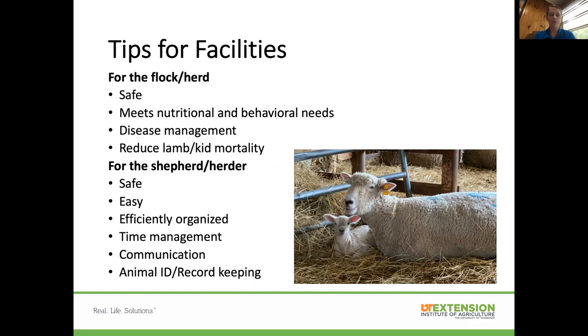Some tips for facilities: you want them to be safe with no hazards, to meet nutritional and behavioral needs, to give plenty of space, and to allow you to manage disease and quarantine animals if needed. You also want to reduce lamb and kid mortality, so lambing and kidding facilities need to be a little different. For you as the manager, you want it to be safe, easy, and efficiently organized. You find out what works best by working in there and making adjustments — adding a gate here, changing a layout there.